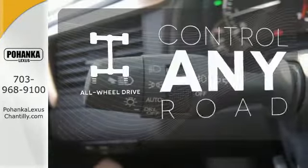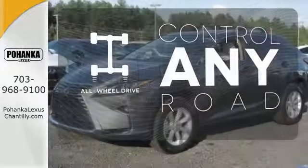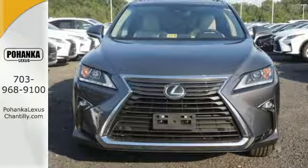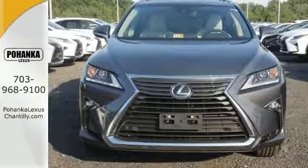All-wheel drive allows you to master any road, any time. The bold aggressive look screams for adventure. Are you ready to answer the call? Stop by today.